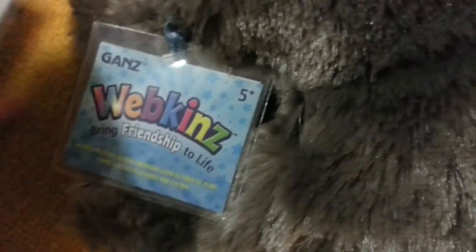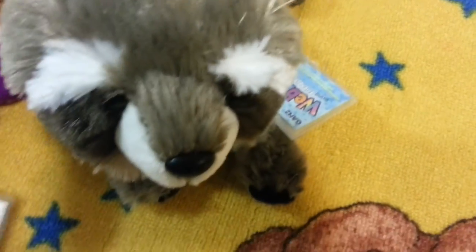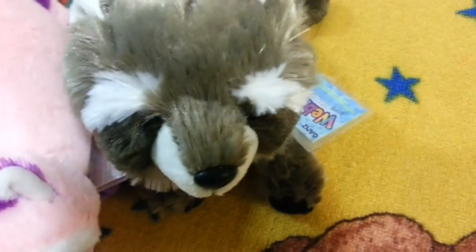Oh wow! The tag is different. New tag, new code, picture thingy. I may not be adopting them for a while.